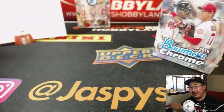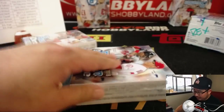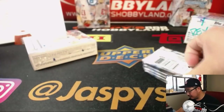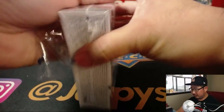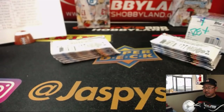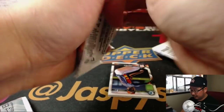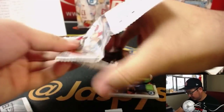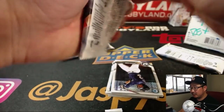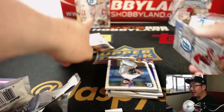We've got a Syndergaard Jersey Auto and a Kevin Maitan — Rory, an orange parallel of an Oriole. For the record, Thomas picks that one as well.